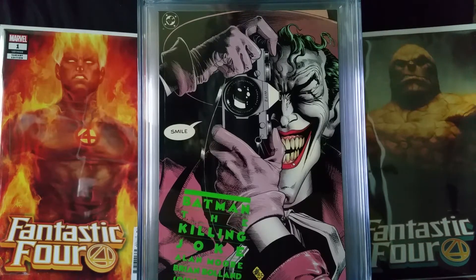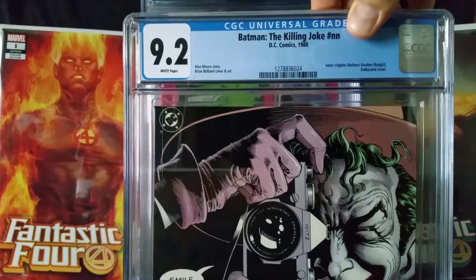Starting off with The Killing Joke, came out in 1988. It's got a Joker origin story and the Joker also cripples Barbara Gordon. It's got an embossed cover, story by Alan Moore and art by Brian Bolland. Won the Eisner in 1989 for best graphic album. This one came back at a 9.2.